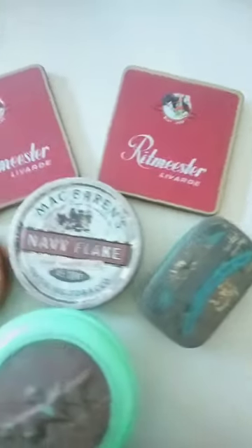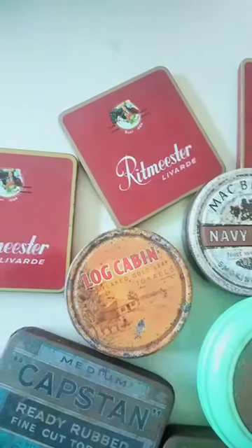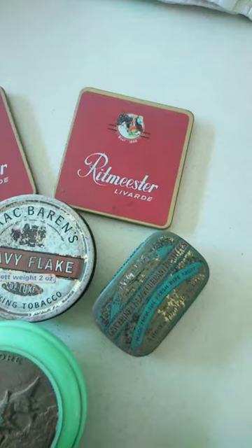These ones over the back here — the Rittmaster, McBarrons, and that round Log Cabin one there — it's pretty gnarly. There's not really any value in any of those, but who knows, I might throw them on as a bundle and see how they go.